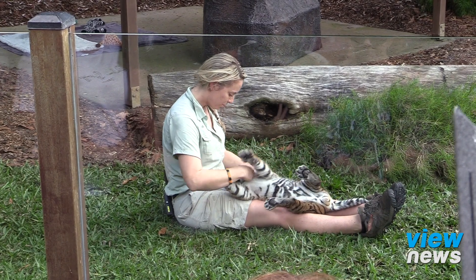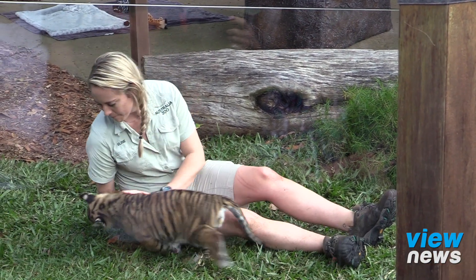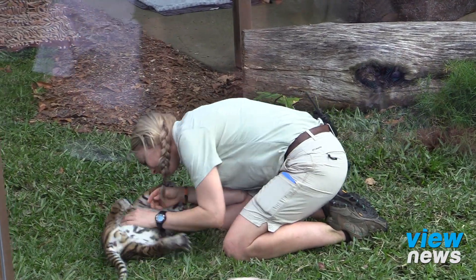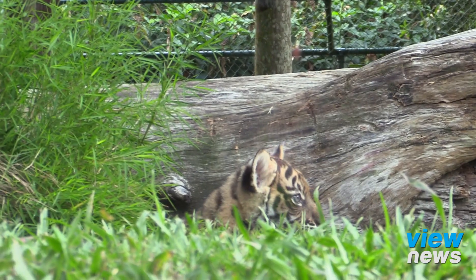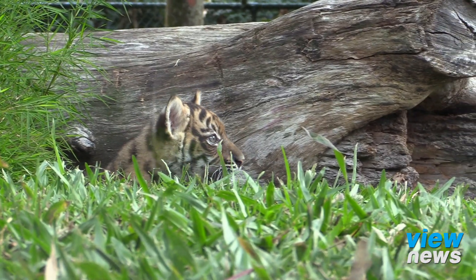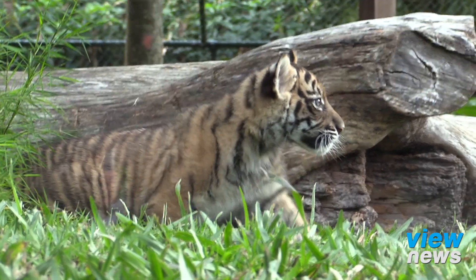Nelson is part of our interactive tiger facility here at the zoo, so we've been raising him since he's about two weeks of age. The idea for us is to spend 24/7 with him for the first few months of his life, developing a really strong relationship so we can work with him into the future. For us it's about raising awareness and funding for tiger conservation, because ultimately we want to try and save them in the wild.